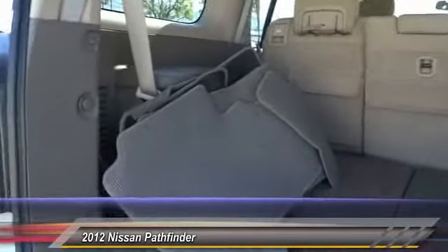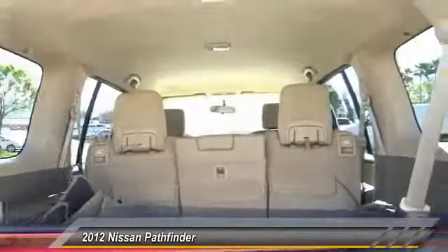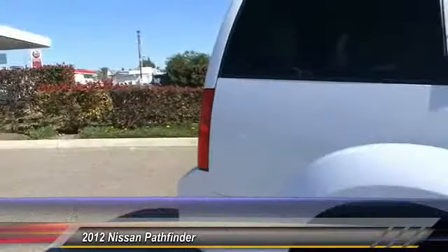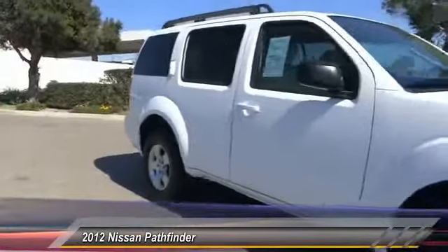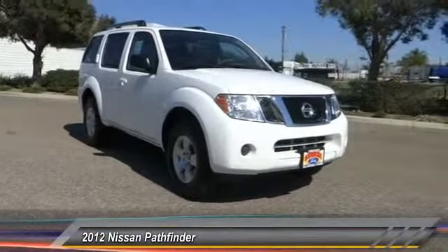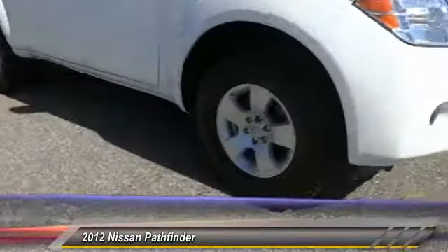This beauty is sure to make you the talk of the neighborhood. So call or drop in for a test drive today. Thank you very much.